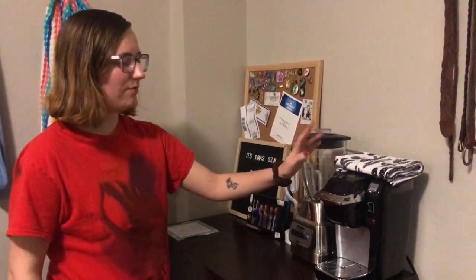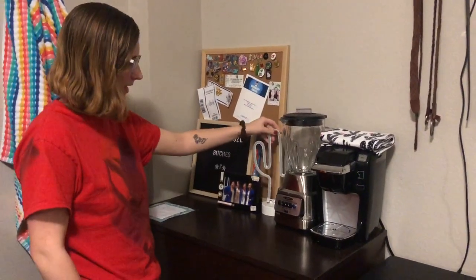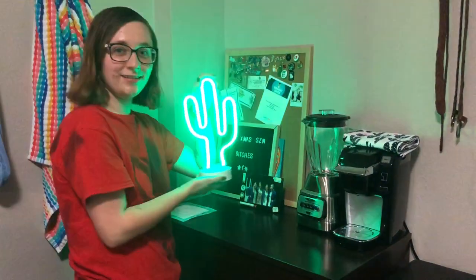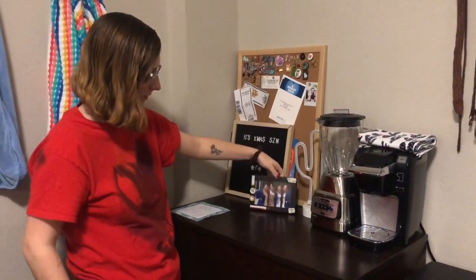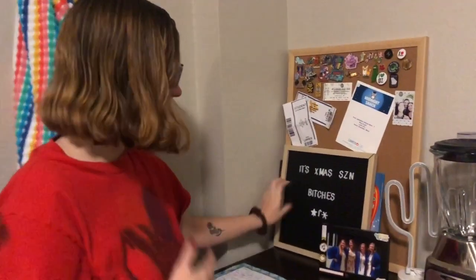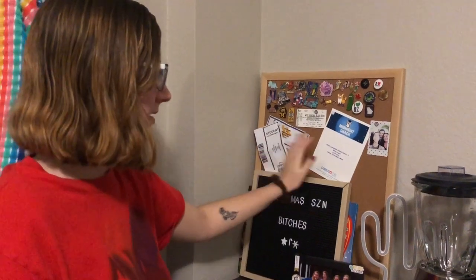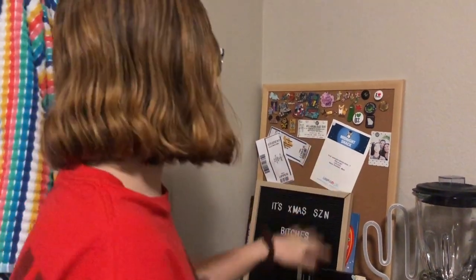Then on top I have the Keurig single brew. We have a blender. I have this light-up cactus. Then I have some pictures of my best friends from graduation. I have this little letter board from Forever 21. I also have this cork board with a bunch of pins and some tickets and Polaroids and stuff like that.